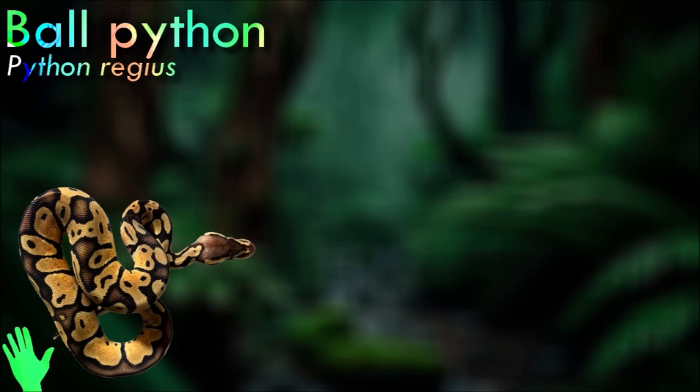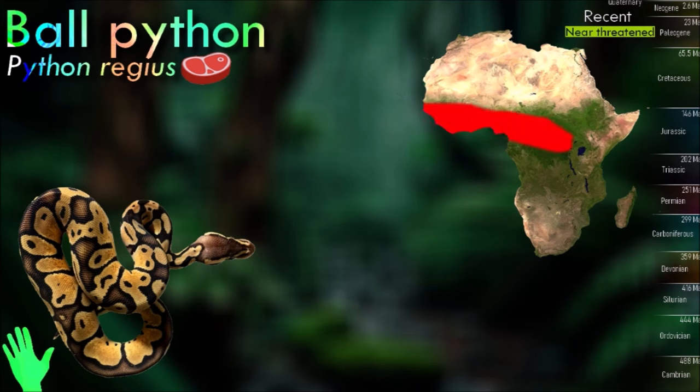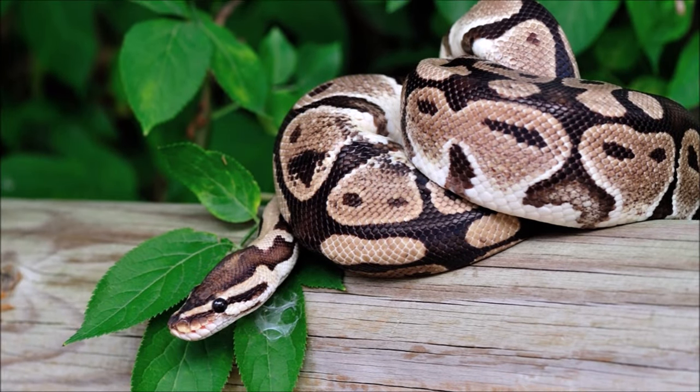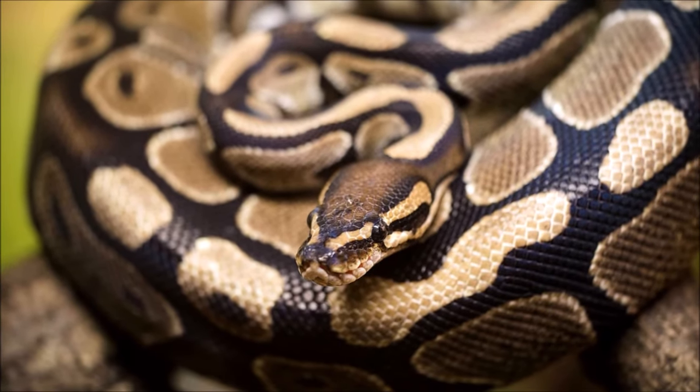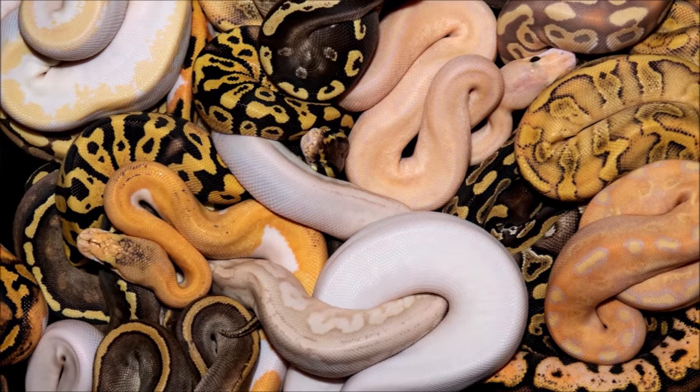Ball pythons are typically nocturnal or crepuscular, meaning that they are active during dusk, dawn, and or nighttime. This species is known for its defense strategy that involves coiling into a tight ball when threatened, with its head and neck tucked away in the middle. This defense behavior is typically employed in lieu of biting, which makes this species easy for humans to handle and has contributed to their popularity as a pet.